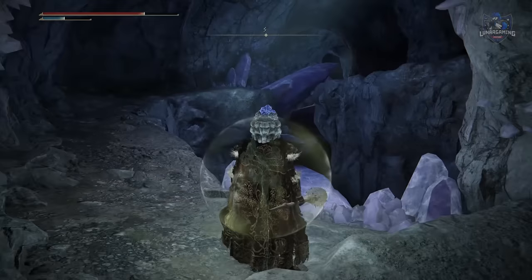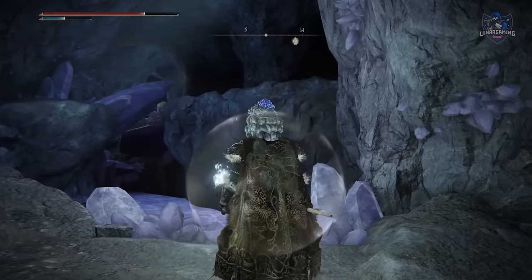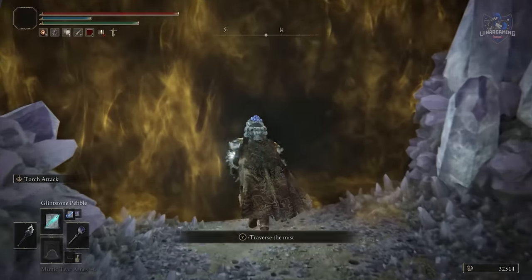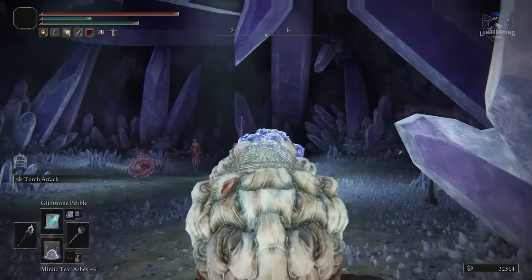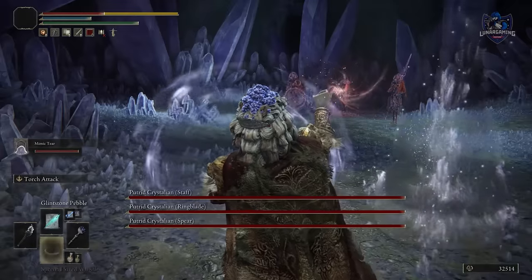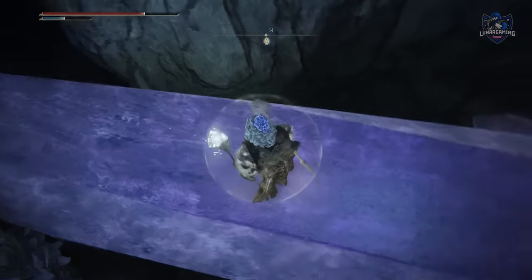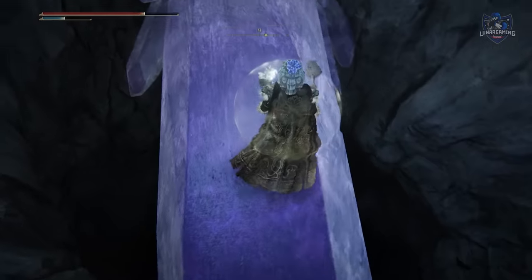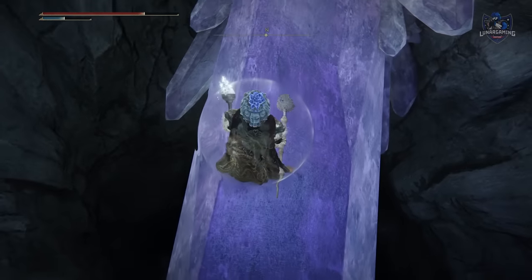Travel through the hideaway through false walls and across crystals until you reach this area here — it's just before the room with the giant crystals. If you come to a boss fight then you've gone too far, and don't go into that boss fight because they're very tough. On the crystal, look down to see a sealed room. Use the Selian seal from Selen, reach Master Lusat, and he will give you the Stars of Ruin.